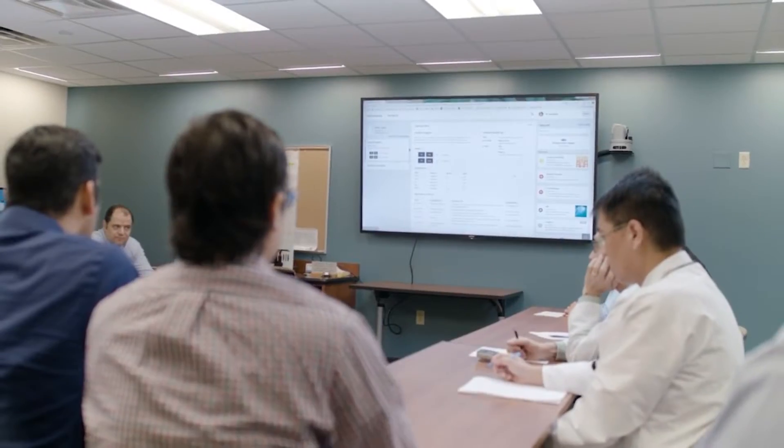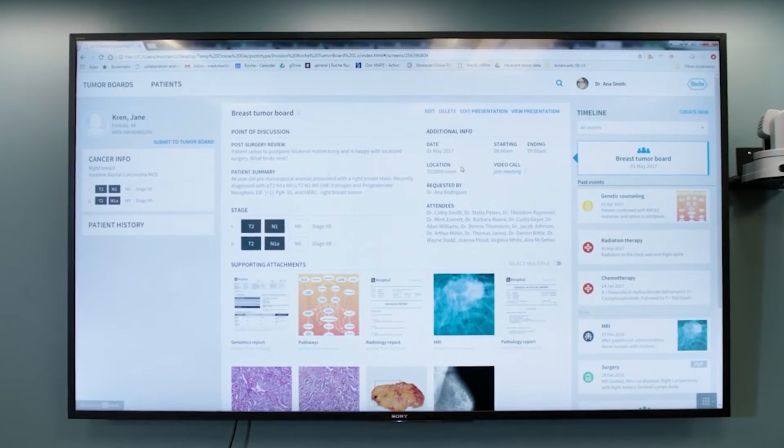In cancer care, multidisciplinary tumor boards are a fundamental part of a patient's care plan. Although they are integral to oncology care decision-making, they are also highly complex because of the multiple sources, systems, and staff involved.